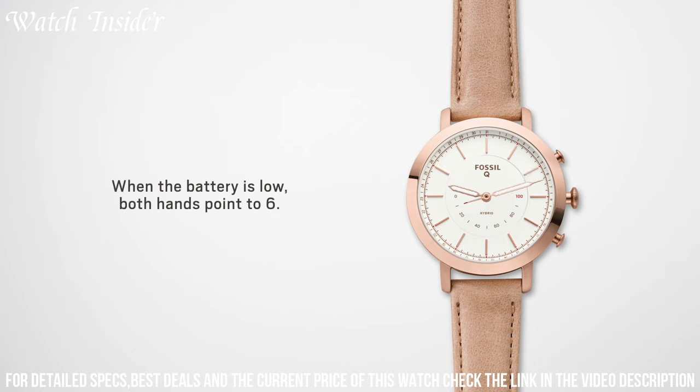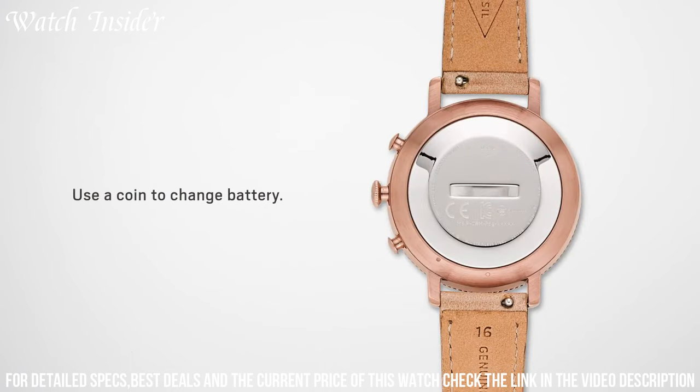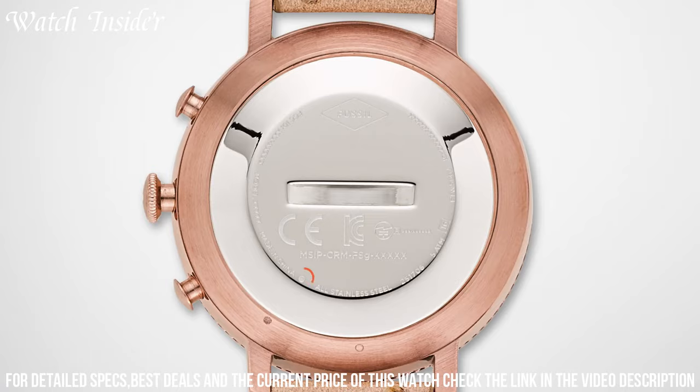Experience the perfect harmony of fashion and technology with the Fossil Key Commuter, the ideal companion for the modern, sophisticated individual.